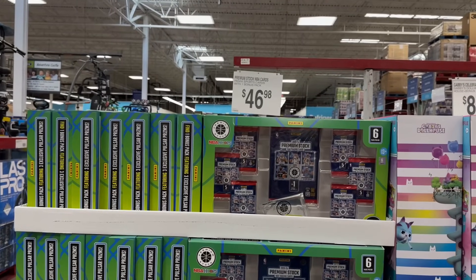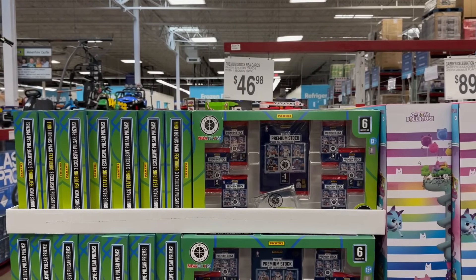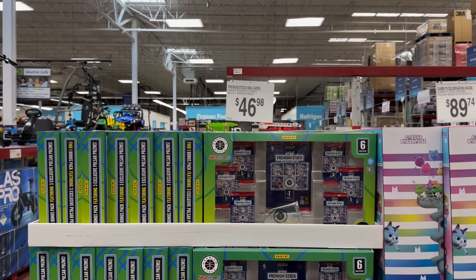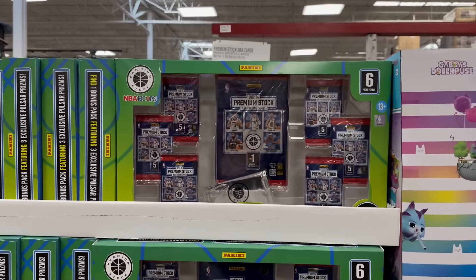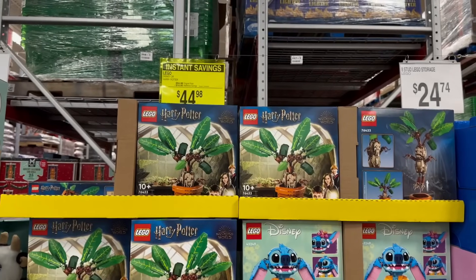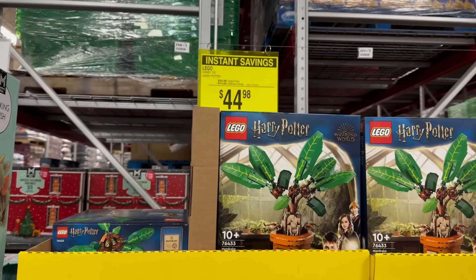On this end cap you have new NBA Hoops collectible trading cards going for $46.98 — you also get a bonus pack with that. And we've got a nice instant savings on Legos — the Harry Potter set and the Disney Stitch set.